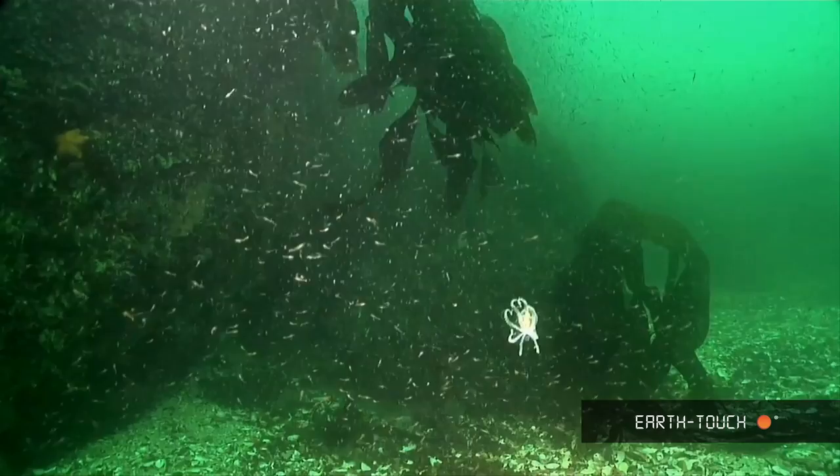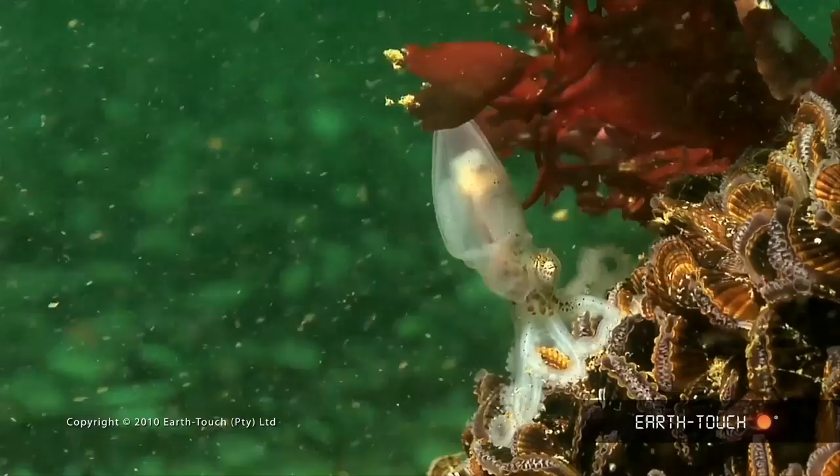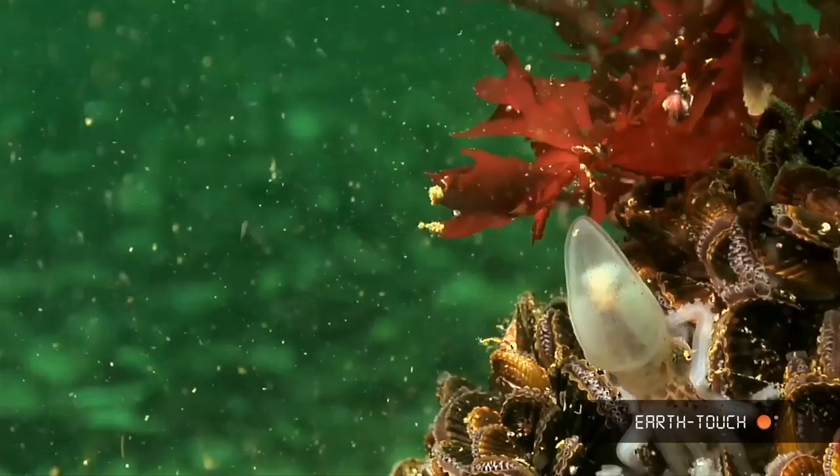The highlight for me today was when this tiny little octopus just drifted down right in front of my camera. This little octopus is absolutely minute — his body is about the size of my thumb, with perfectly formed little legs, and below each leg are many different little sucker pads which he uses to help him move along the bottom.